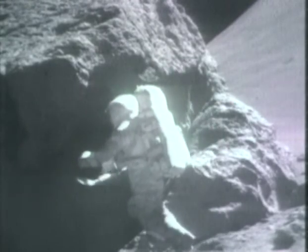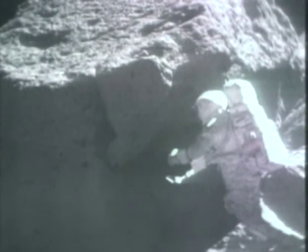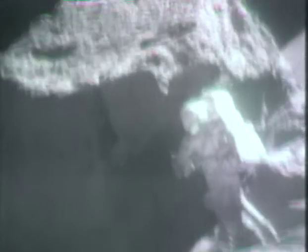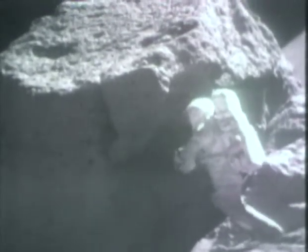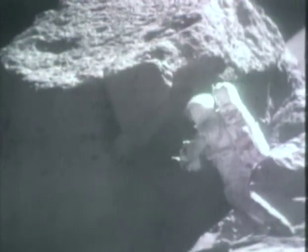I was about to ask you that. Okay, we'd like them open, and Jack, while I'm interrupting everybody here, how about a frame count if convenient? Oh shoot, Bob. I gave you one at the rock. It's now 68. Okay, copy that.